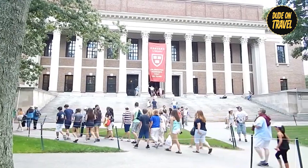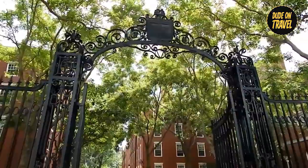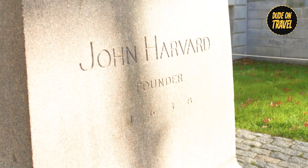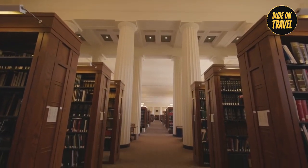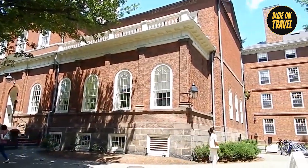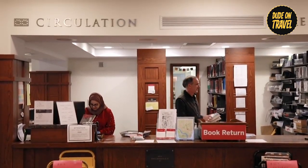Immerse yourself in the vibrant culture of learning and discovery that permeates every corner of this elite institution. Whether you're a prospective student, an active academic, or an avid history enthusiast, Harvard University promises a rich experience unlike any other. From its impressive libraries to its captivating museums, every part of Harvard invites exploration and reflection, providing insight into the limitless world of human knowledge and creativity.